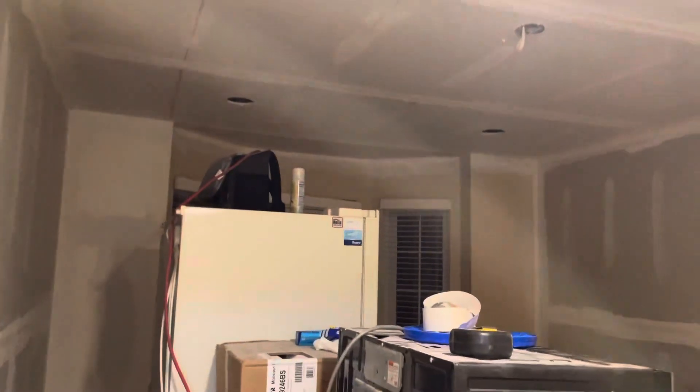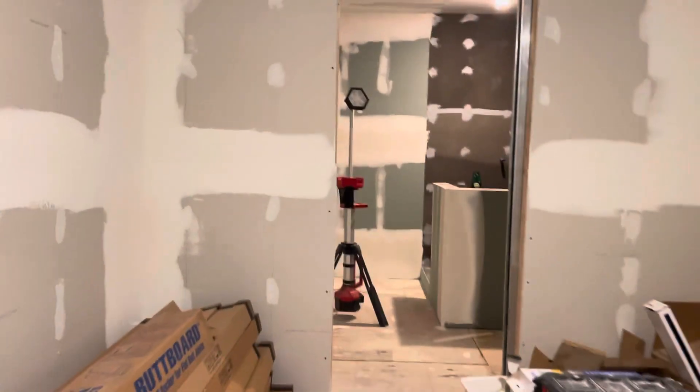We walk into our bedroom — as you can see, a lot of spackling has been done in here on the ceilings. That little hole there is our smoke detector. Here we go into our closet.